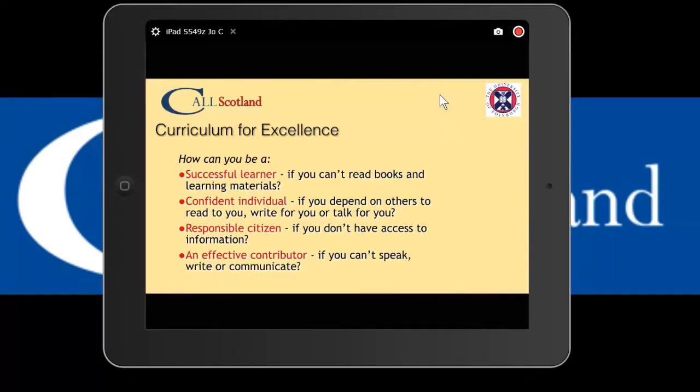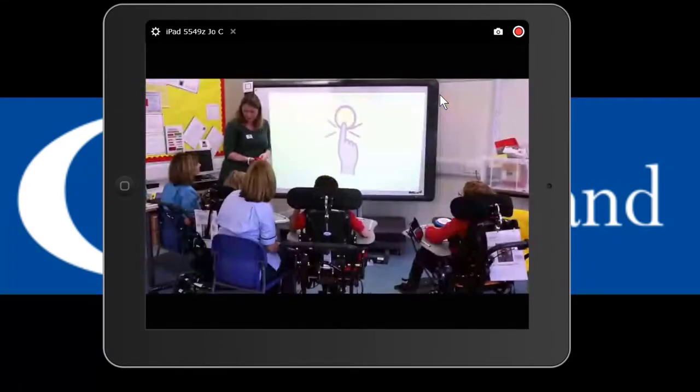Since 2009 we've been making accessible versions of the books, and from 2014 onwards we started making symbolized resources to accompany the shortlist alongside the accessible copies. That's myself at Braehead school with staff and children doing an interactive session on some of the PowerPoint versions of the books.